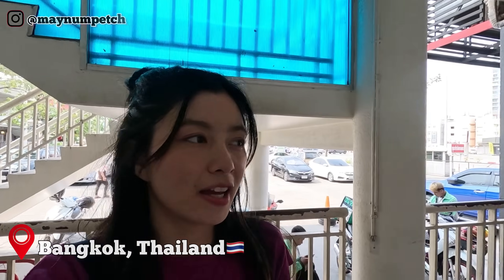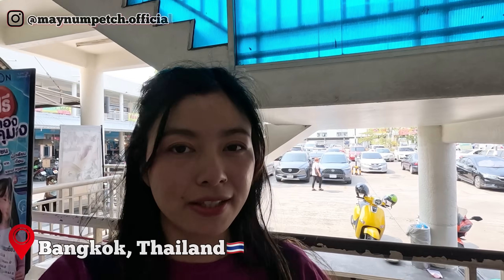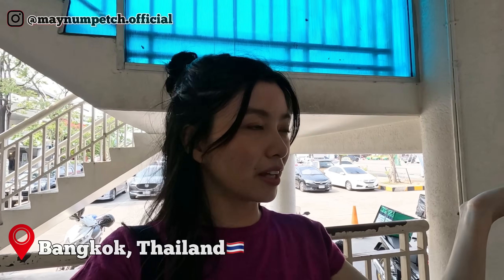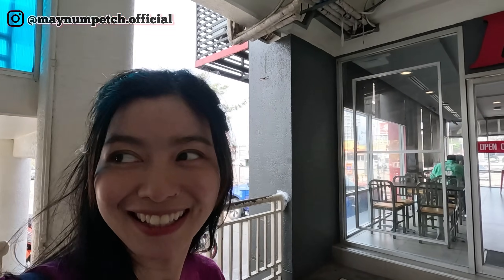Hello everyone! Since today is somebody's last day here in Thailand, we're going to be eating KFC first, and then visiting the roti lady. Let's see how the taste differs between Indian KFC and Thai KFC — whether it's different or not. Let's get started!